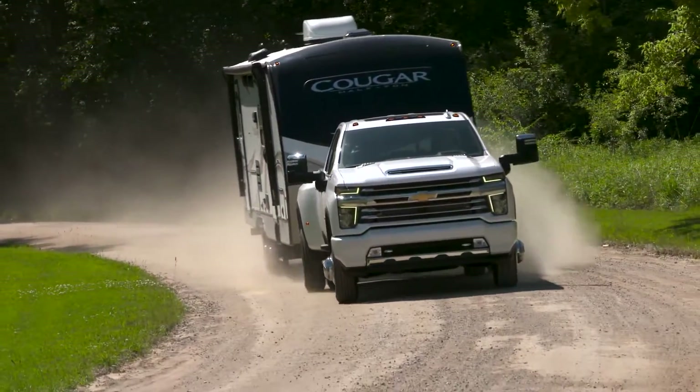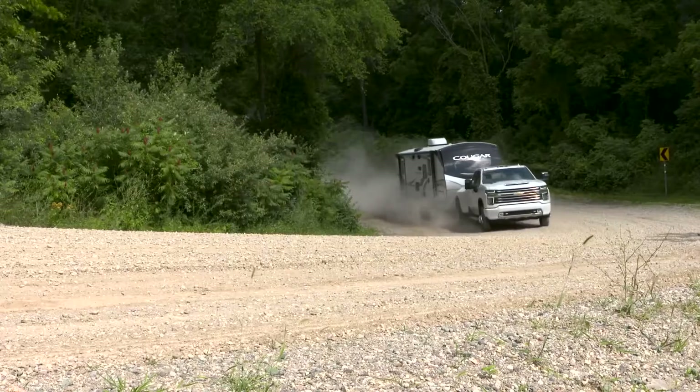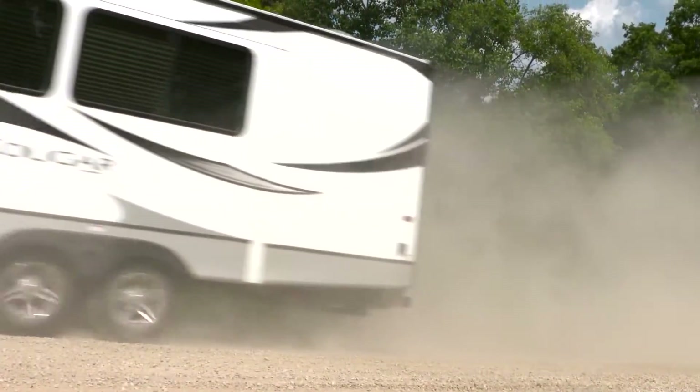At Silverado HD's core lies an all-new frame that is stronger, stiffer, and wider than before. An enhanced version of the HD's ladder frame design with boxed rails improves strength and allows the truck to handle heavier loads, especially while trailering. Other structural enhancements like additional cross members compared to the light-duty truck and seven different grades of high-strength steel enable Silverado HD to tackle some of your heaviest work.